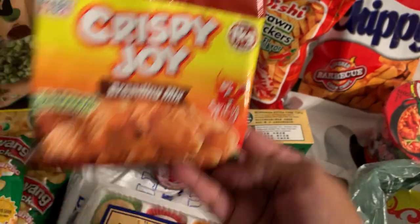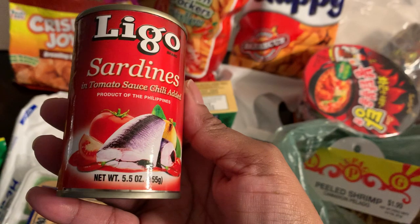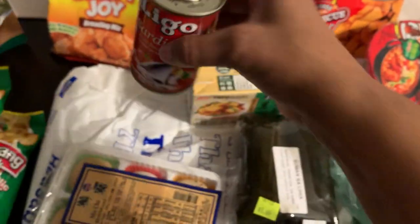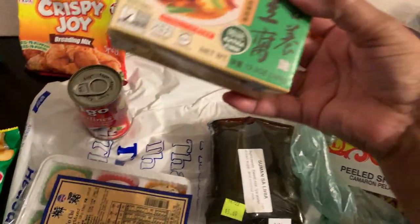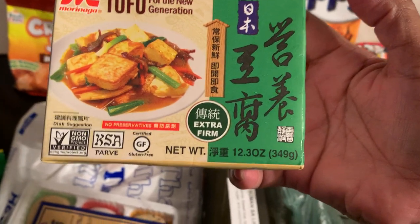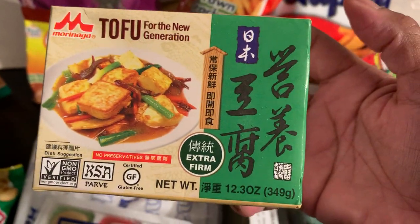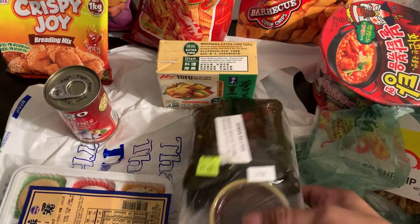This is a breading mix — if you want to make fried chicken, it's spicy. I can't wait to make some chicken with that. I love sardines so I'm always on the lookout for something different. These are sardines in spicy tomato sauce. I also love tofu, and this one is extra firm by Morinaga — extra firm is my favorite, so that's a winner for me.